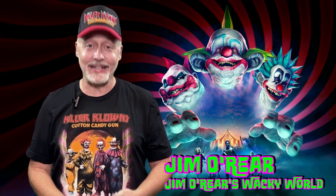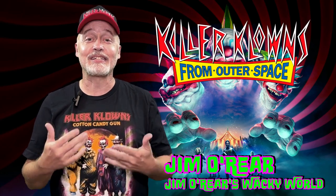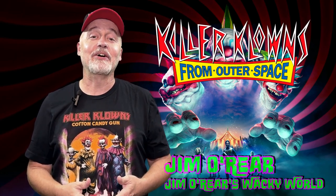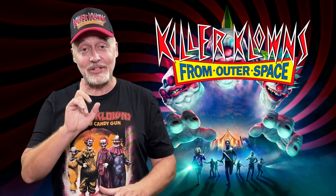Hello friends, it's Jim O'Rear. Welcome back to Jim O'Rear's Wacky World where we are taking a look at another horror collectible. It's another one from Killer Clowns from Outer Space. If you watch this channel and see my videos regularly, you know that I am a Killer Clown fan and have tons of Killer Clown stuff.